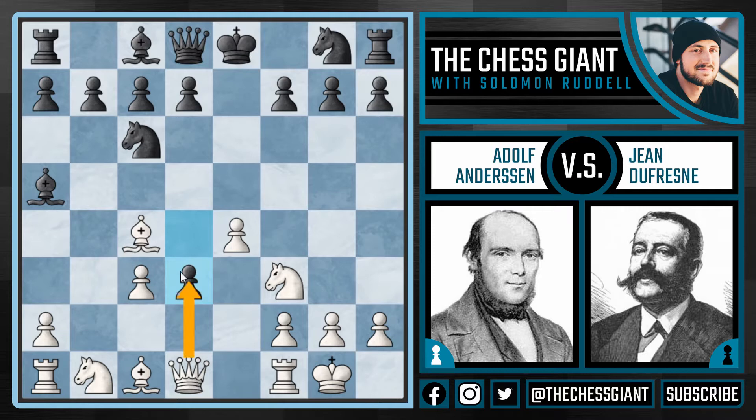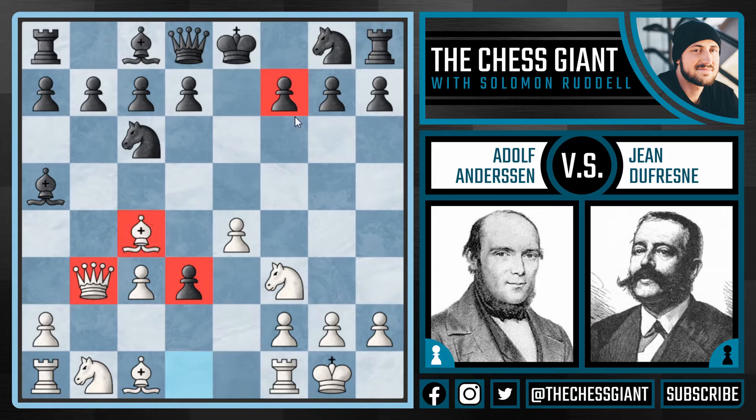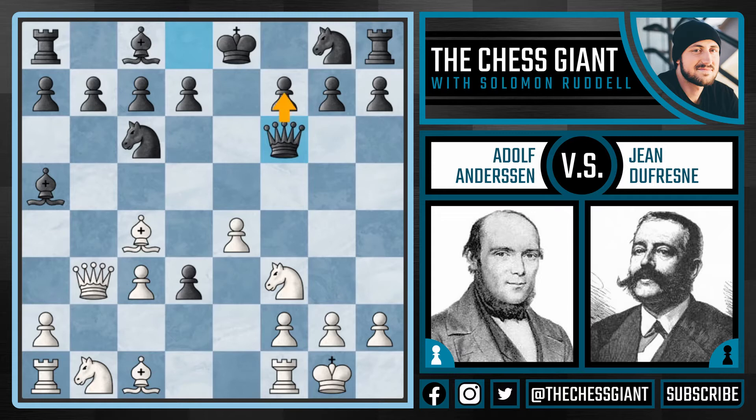Either queen takes d3 or bishop takes d3 are okay — both moves work — but here Andersen finds the very nice move queen b3. He doesn't even bother taking the pawn back. The truth is this pawn on d3 is extremely weak and black can't defend it, so white can take it back whenever he likes. The most important thing is to take advantage of the initiative and continue to mount pressure on the pawn on f7. With the queen and bishop threatening to take on f7, we see queen f6 defending it, and now e5.